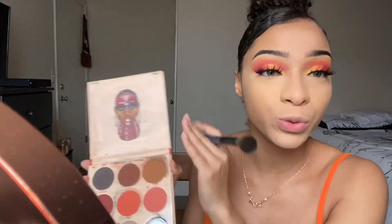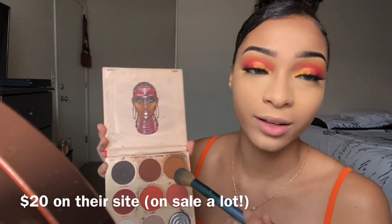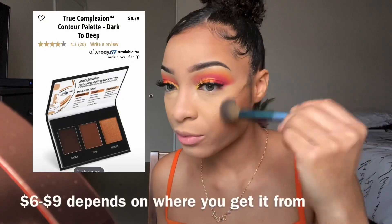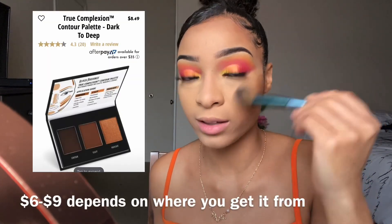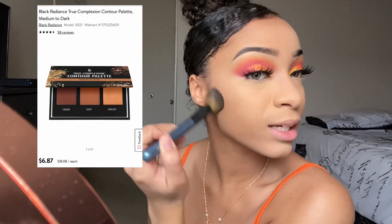I used to contour with Black Radiance Contour Powder, but I lost it. So now I use the Juvia's Place Warrior 2 Palette because this brown is perfect for me. I don't really do cream contour unless it's something major. Black Radiance has a really good contour palette — you can get it from Walmart or Target, but I lost mine.